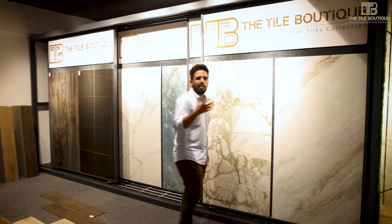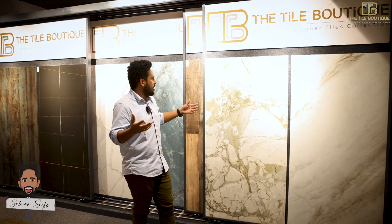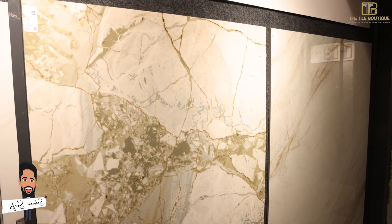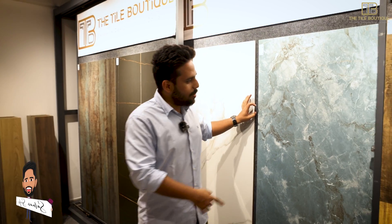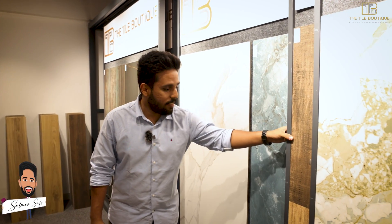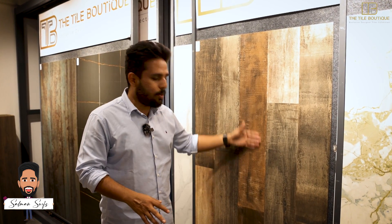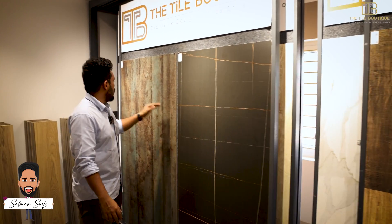Whether glossy or matte, some of the collection colors are very unique. For example, this is a matte finish with green patches and engravings. There's also a blue concept here — I love this one, it's kind of an ocean blue. These kinds of unique color combinations and gradients are very rare to find in most tile shops.